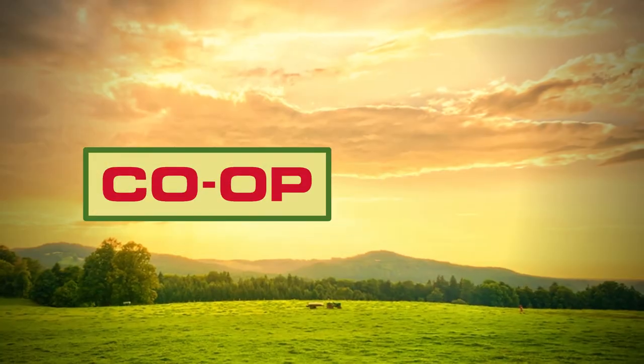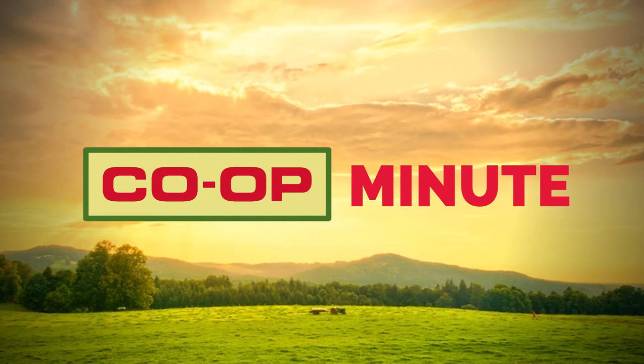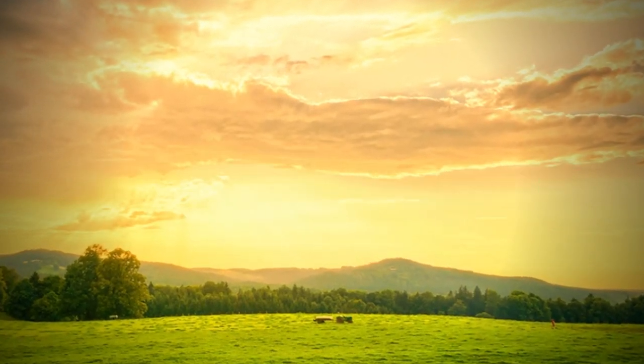Always remember, water is important. Keep the animal hydrated. On behalf of Clyde and I, thanks for watching this Co-op Minute. Check back next week for more tips.